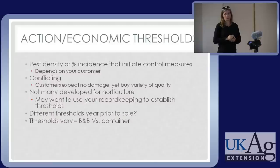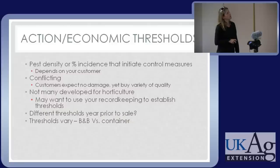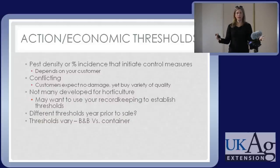Economic thresholds or action thresholds are part of IPM — we don't want to spray for every little thing. We've scouted, we see we have something, we've properly identified it, and we know how many we have. This is difficult because customers expect plants to look good. In exit surveys of garden centers, customers say they want a symmetrical, green, undamaged plant. And yet mass merchandisers are able to sell below number-one grade all day long. So there's a range, and it really depends on what your clientele expects.